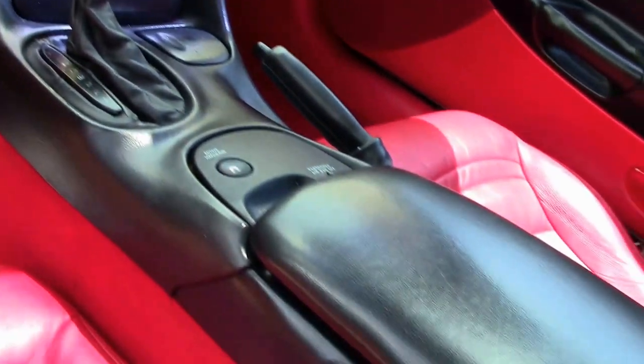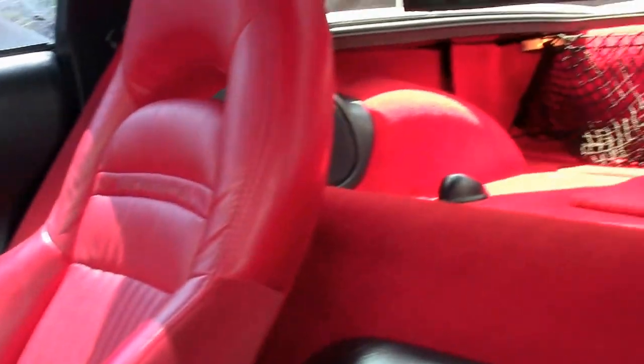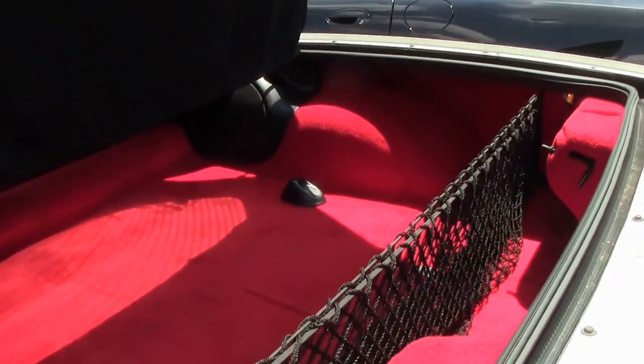This is a loaded car for 2002. You'll have the heads-up display, tilt telescoping, memory seats, dual power seats, and dual climate control. Carpeting in the back is in very good shape as well.